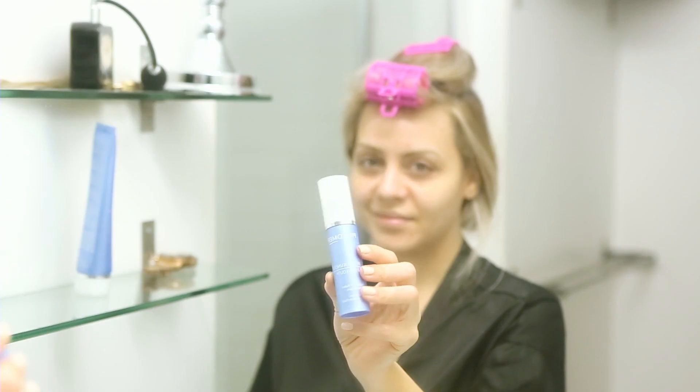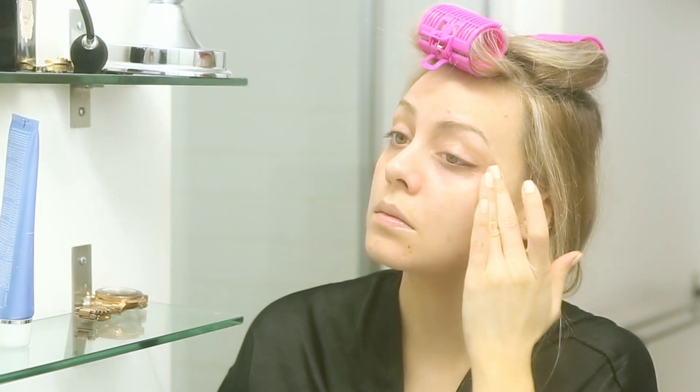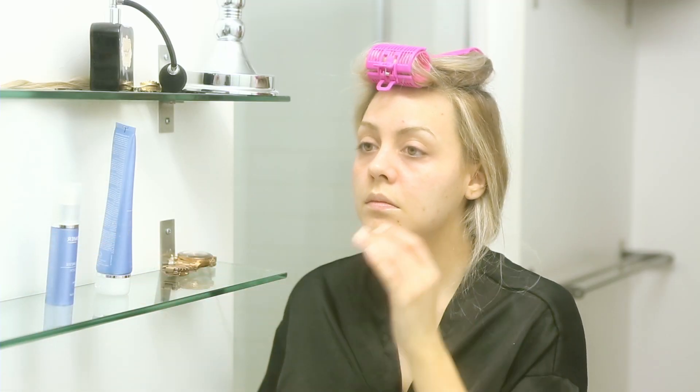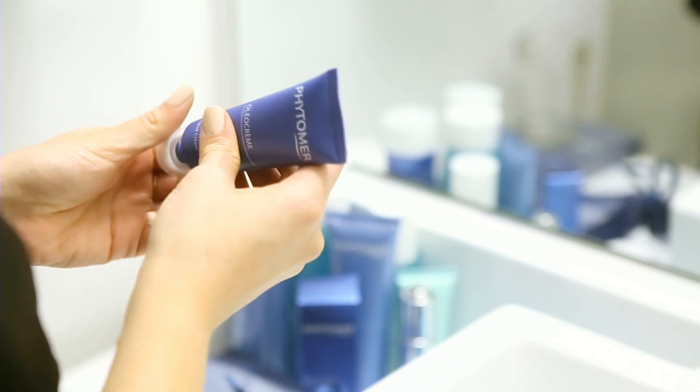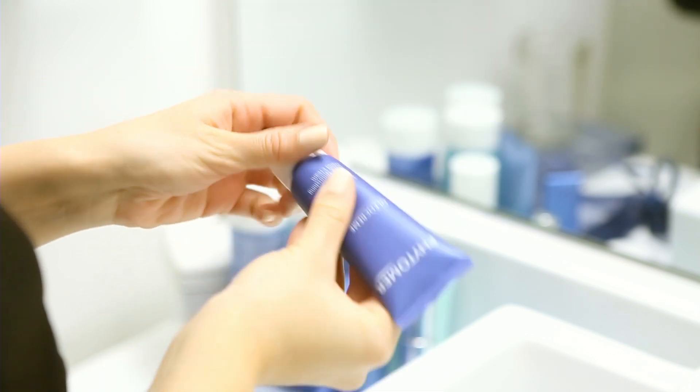Then I apply the Fitamir Youth Serum, concentrating it under my eyes, though I can put it all over my face. Since this is my nighttime routine and I washed my hair and took a shower at night, I didn't use the spin brush — that felt like a lot combined with the steam from the shower. I normally use my spin brush with the same cleanser in the morning, and at night I just use the steam from the shower with the regular Fitamir cleanser.